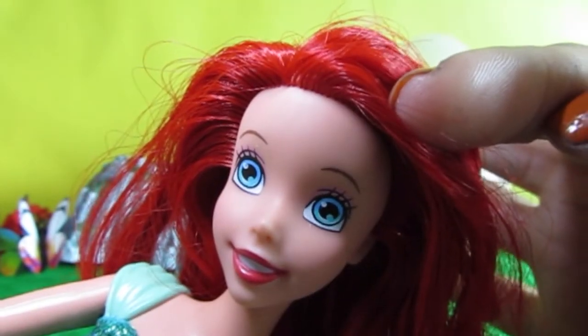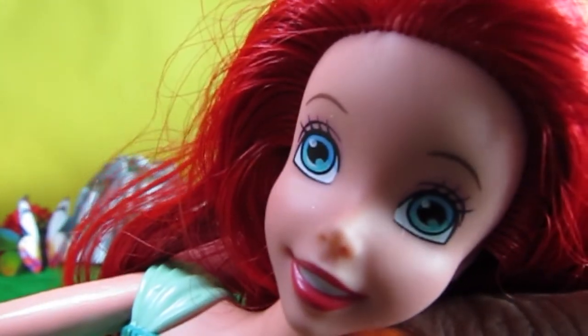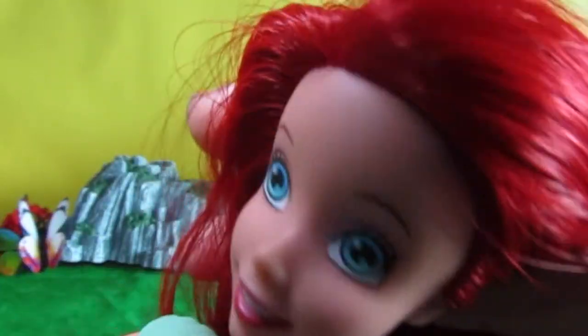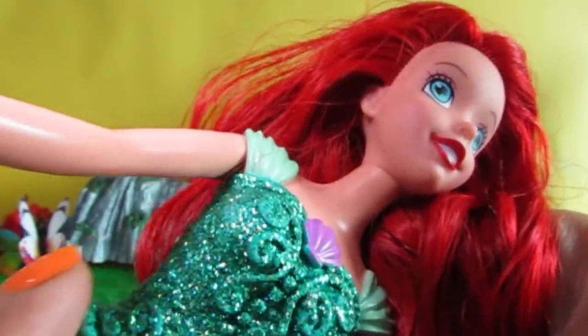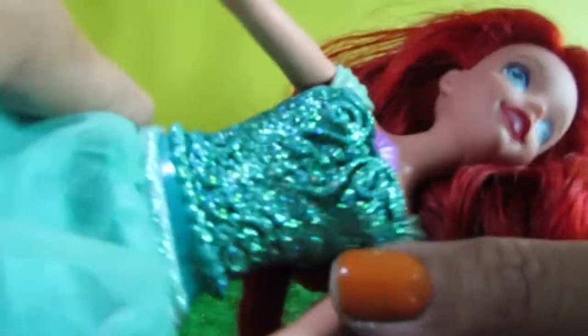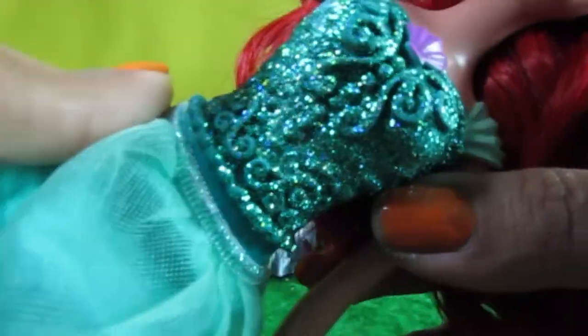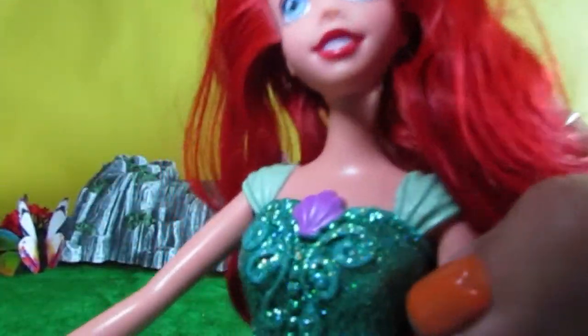That's right, I'm Ariel! I've got beautiful long hair and a lovely green dress. Look at her — it's beautiful! She's got this nice shiny sparkly dress, and as soon as I move it around under the lights, all the sparkles come to life. It looks like she is dancing under a giant chandelier.